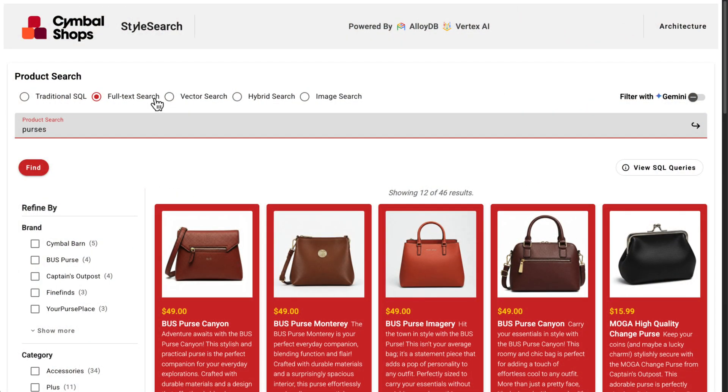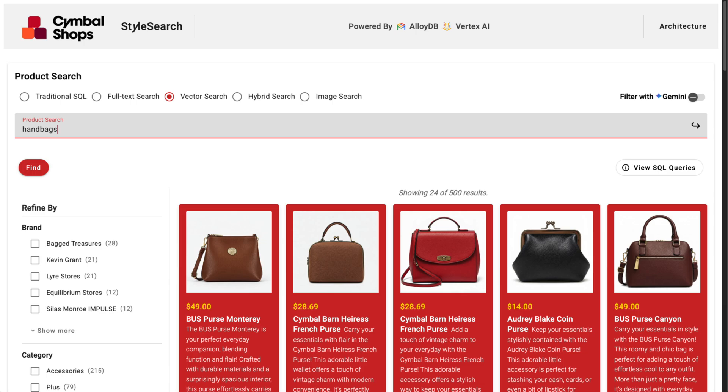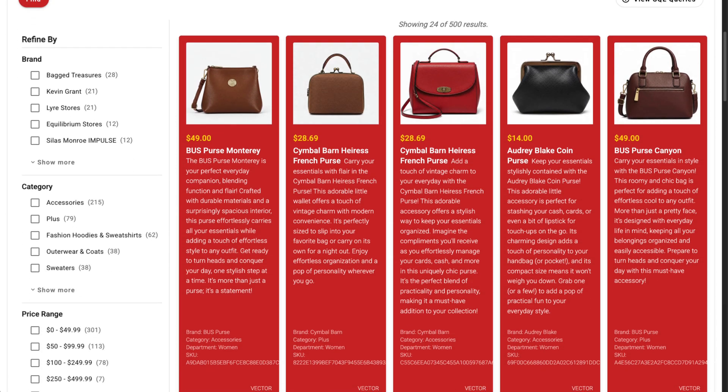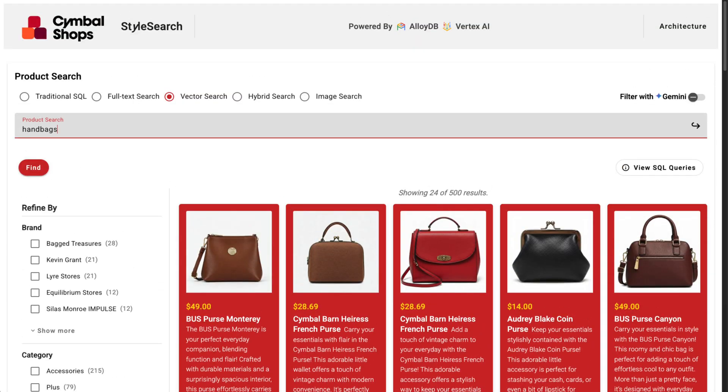This is where AlloyDB's native AI capabilities shine. I can search for handbags with text embeddings, and suddenly my result set is much, much better. This is because AlloyDB understands the meaning behind my search, not just the keywords.